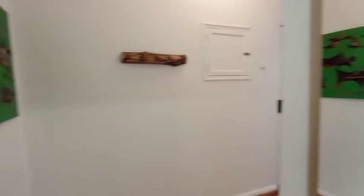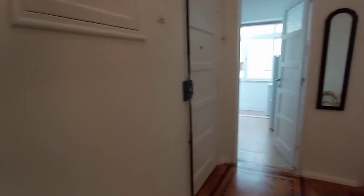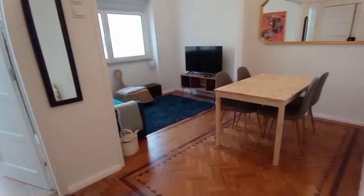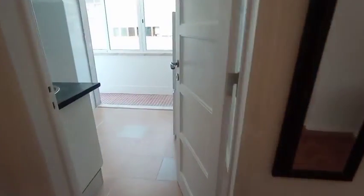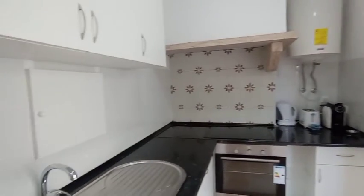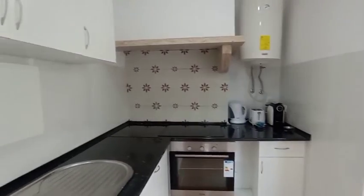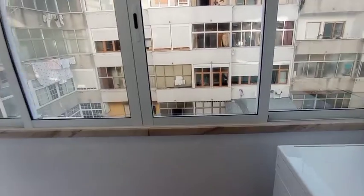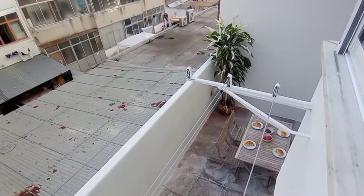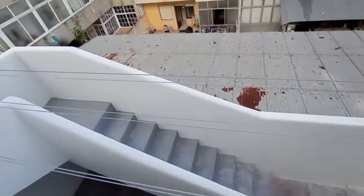Nicely decorated apartment. Full length mirror there in the hallway. Back to the dining room and living room. Another quick look at the kitchen, and a quick look down here at the outside patio. Okay guys, I hope you liked it all and see you next time.